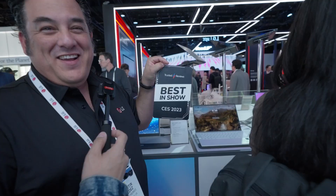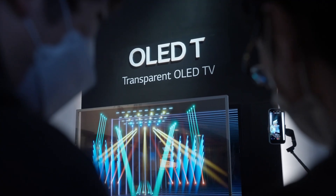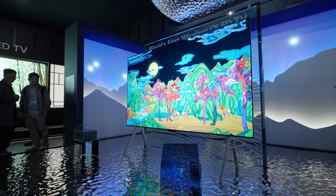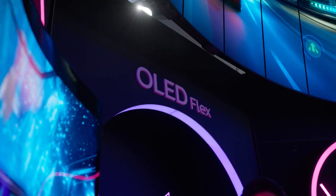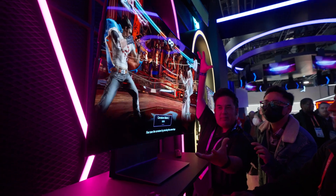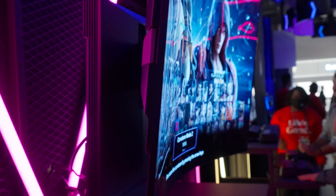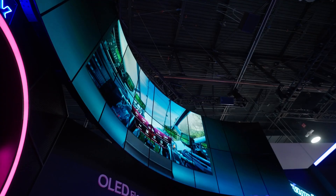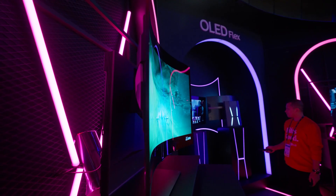We're wrapping up our time at CES with a stop at LG. LG is really thinking outside the box when it comes to screens. They've got a wireless OLED TV, a transparent OLED TV, and the OLED Flex — it's a monitor, it's a TV, it's both. Using 'the Force,' everyone grabs the screen and pulls — it actually bends. LG said we're going to put you right into the game, and they did. Life's good.